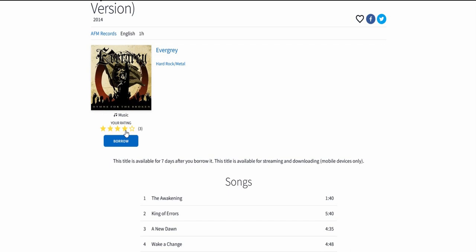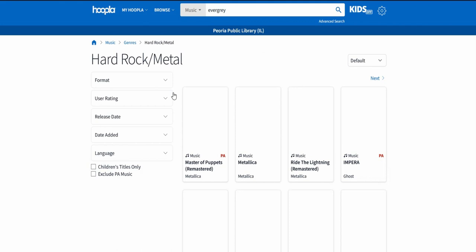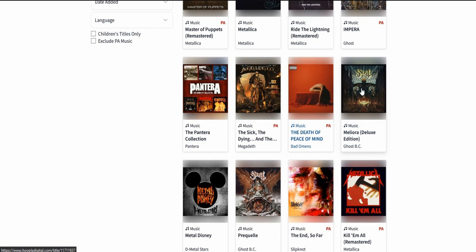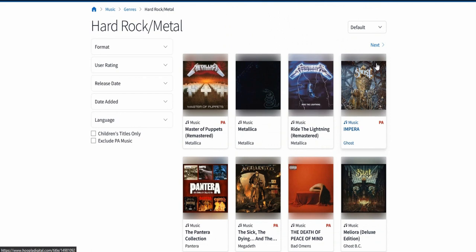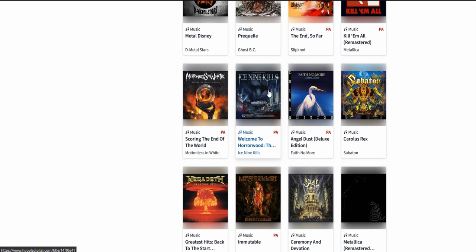Here's the Hard Rock and Metal genre - that's my favorite. Wow, you've got Megadeth's new one, all these new albums, Pantera collection, Ghost - I don't know why they have to have an upside-down cross but anyway - Ice Nine Kills, that's a fun band. Watch their videos if you like horror movies, really cool and they're great musicians. Motionless in White too - a lot of new stuff right here.